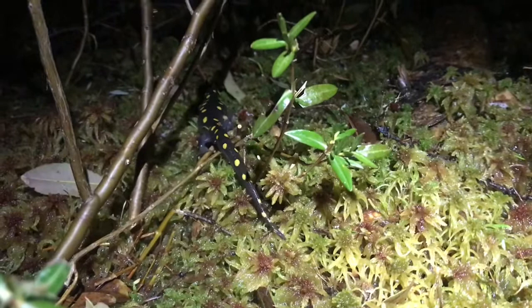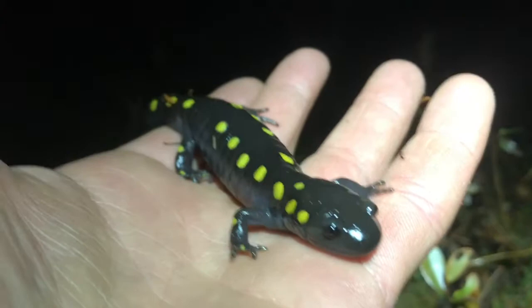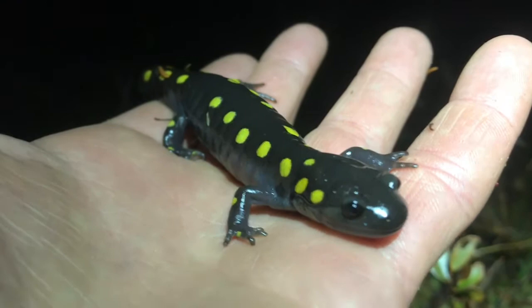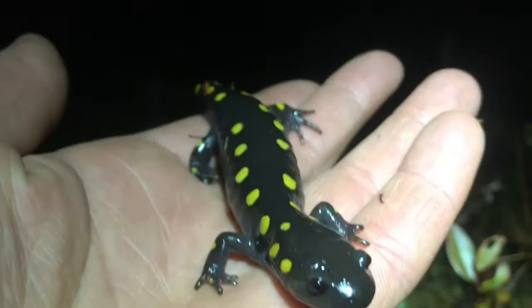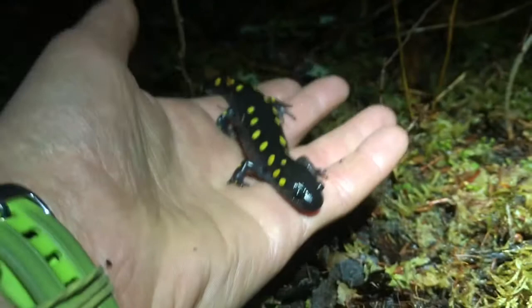Spotted salamanders are also a relatively docile species — non-aggressive. I gently scooped this one up to give you a closer look at its features and its size relative to my hand. Whenever you handle an amphibian you need to be very cautious, as they are very sensitive animals. I made sure my hands were clean and free of any products like lotion or hand sanitizer, which can harm salamanders due to their thin and permeable skin. I'm holding it with an open palm, not putting any pressure on it, and holding it very low to the ground so if it squirms away it won't fall from a great height. Since this may be stressful for the salamander, I'm only going to handle it for a very short period of time before returning it right back to where I found it.